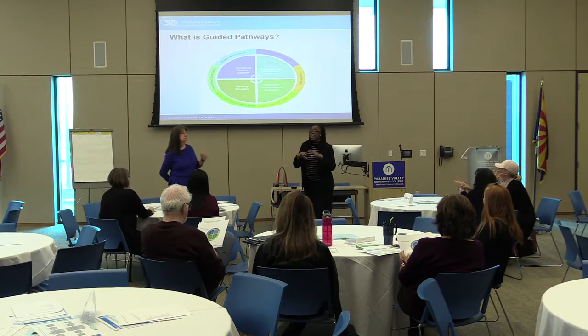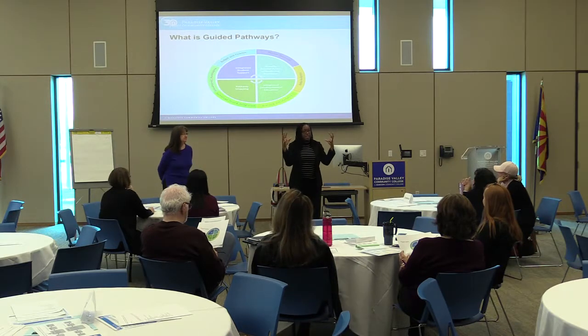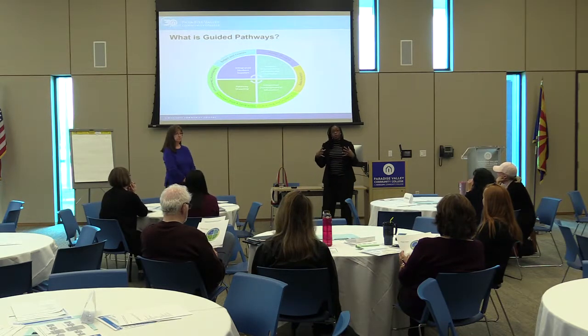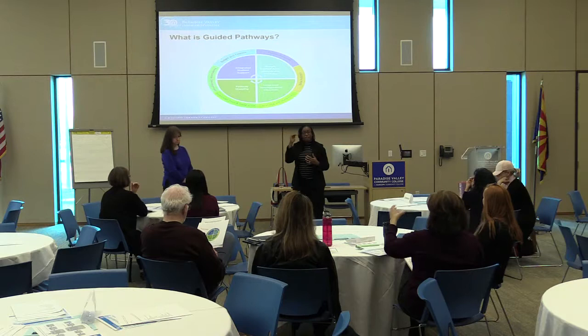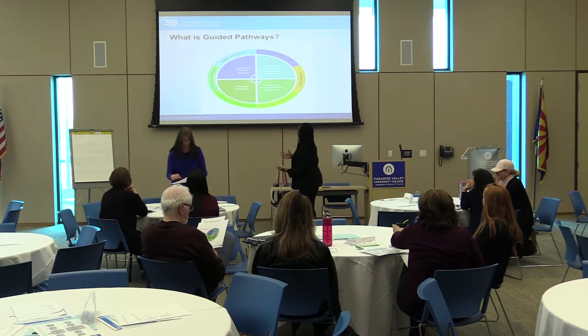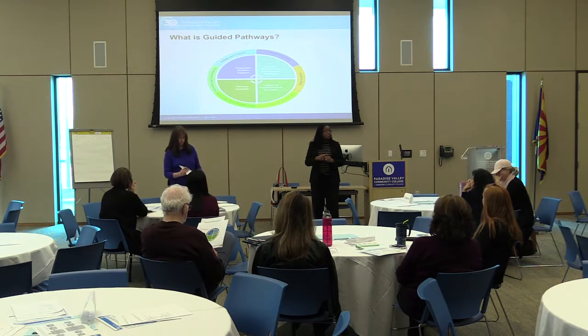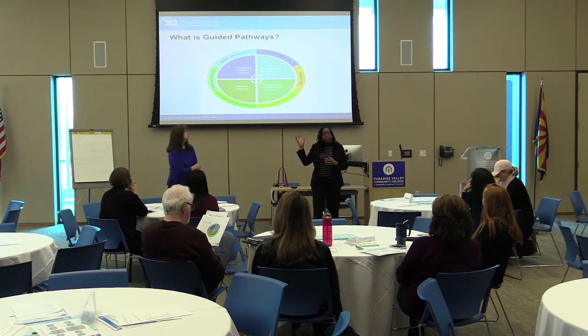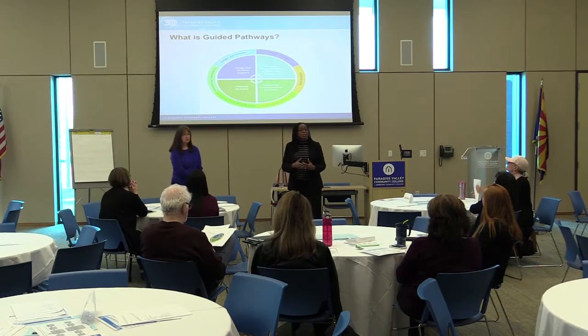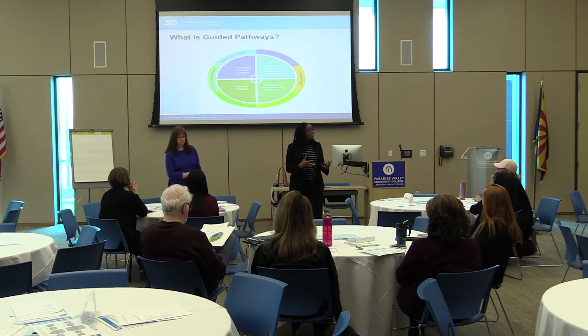Think of it as a cluster, and within that cluster there are pathways students can follow. For example, business might be a general cluster, and within business there are pathways like management, economics, or finance. It's important to help students identify how they'll get from the beginning of their educational plan to the end, and for us to market and advertise so that students and employees know that. This also involves industry partnerships and what's in demand in terms of careers — we want to streamline what we offer into something more digestible for our students.